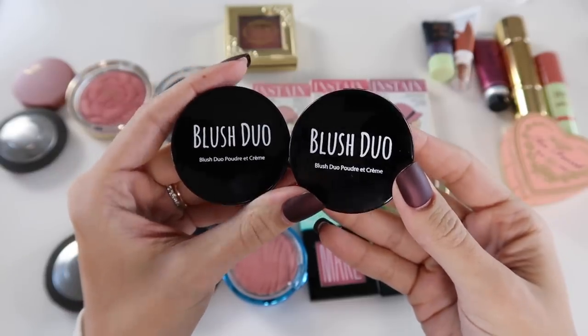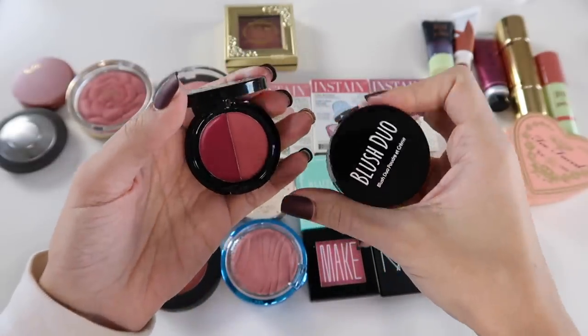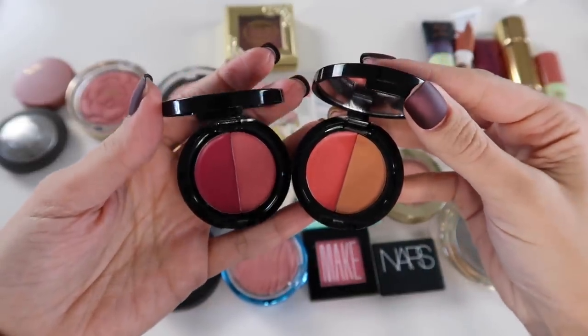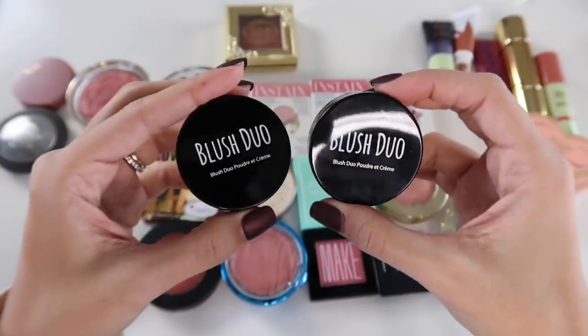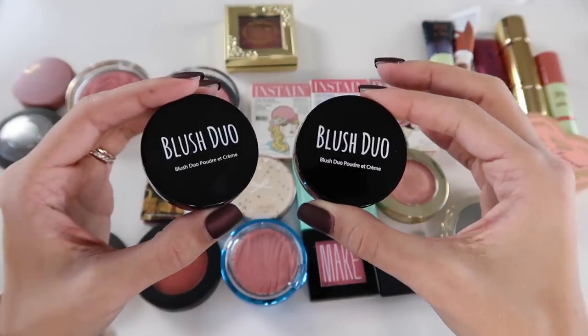Something I could probably declutter are these two blush duos from The Beauty Crop. I honestly haven't used these much. They have a cream blush and a powder blush in one little compact, but my issue is the pans are really tiny — it's difficult to get your brush in. I just don't see myself reaching for these that often given everything else in my collection, so I'll probably pass them along to a friend.